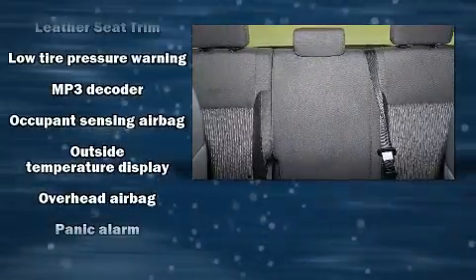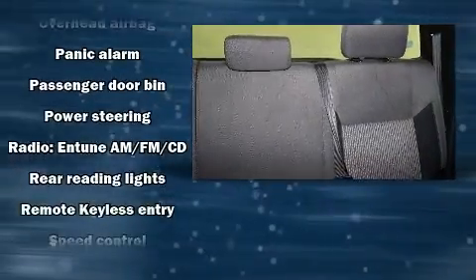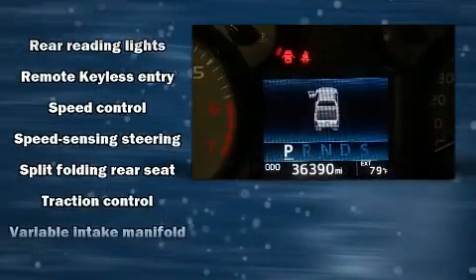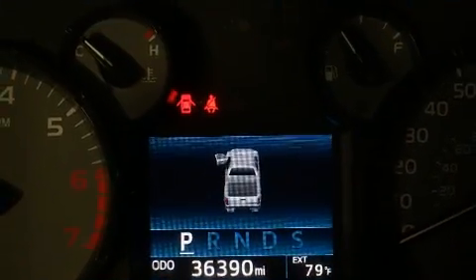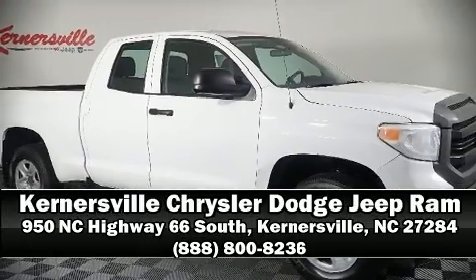A Carfax History Report provides you peace of mind by detailing information related to past owners and service records. Our knowledgeable sales staff is available to answer any questions that you might have. We are here to help you. Thank you.